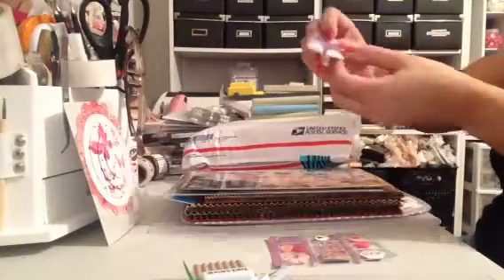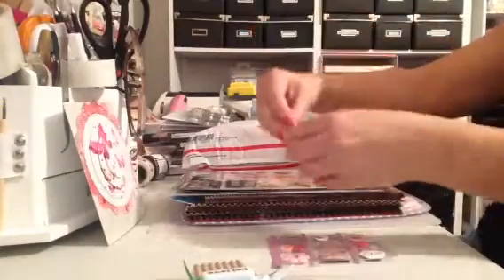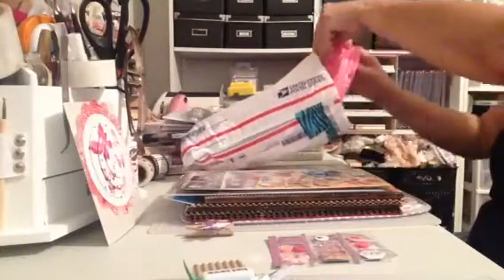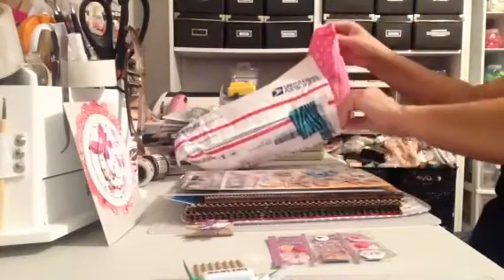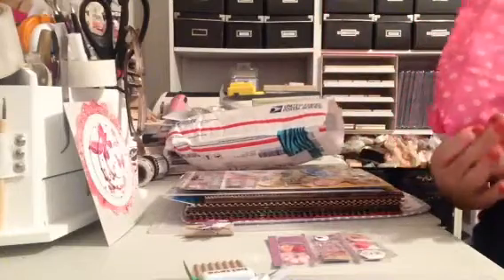And oh my gosh, look how cute — I'm sure this is on a little package. Look, a little fox. I love little foxes. They're so cute. And then — wow — this looks like it might have broken.